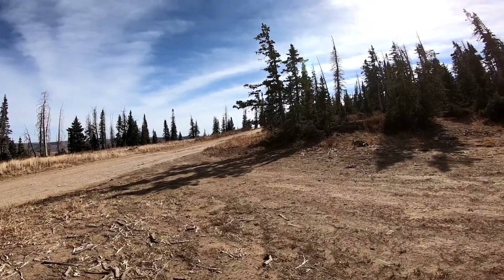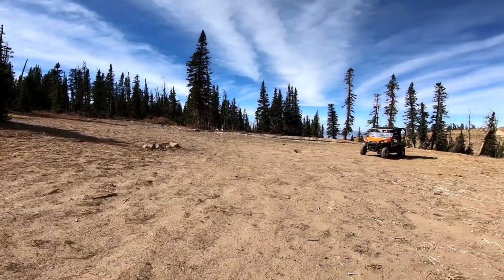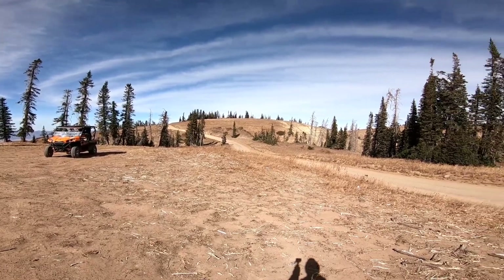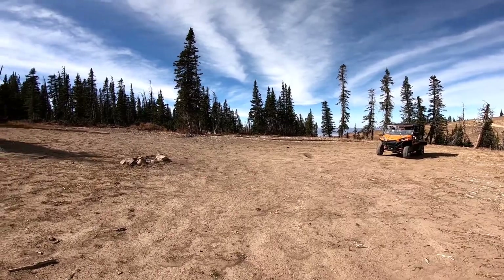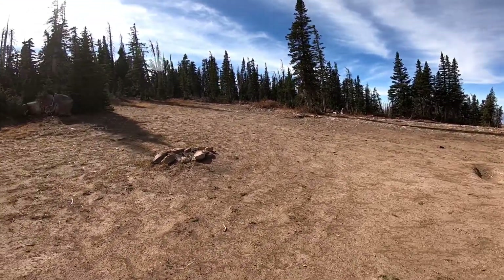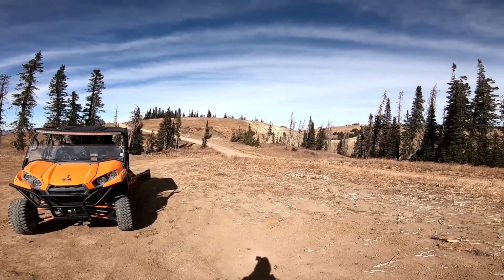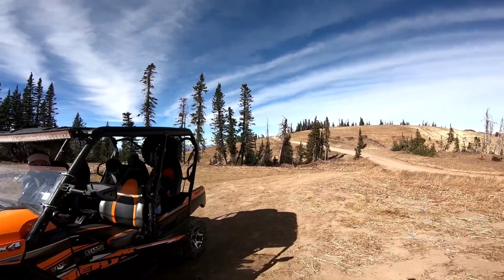You can come up here and camp overnight. I would not suggest trying to bring any type of trailer, but a Jeep or a four-wheel-drive van would be perfect, or maybe a really small trailer like a small Geo Pro. There's a ton of trails up here — we'll show you the map a little later.